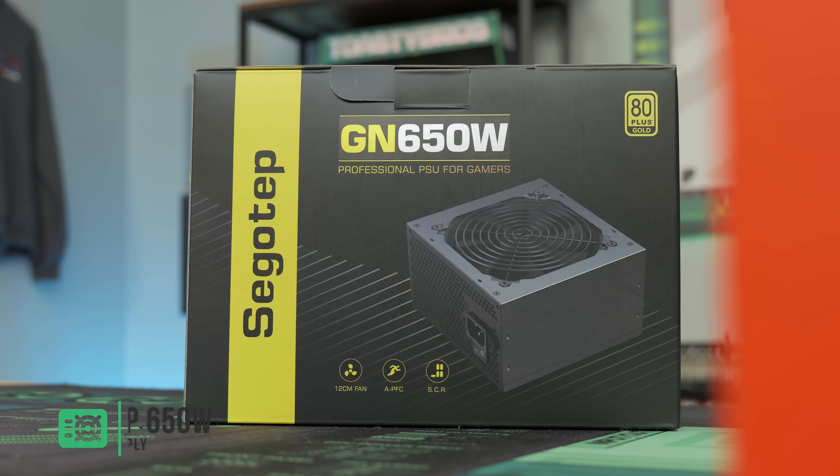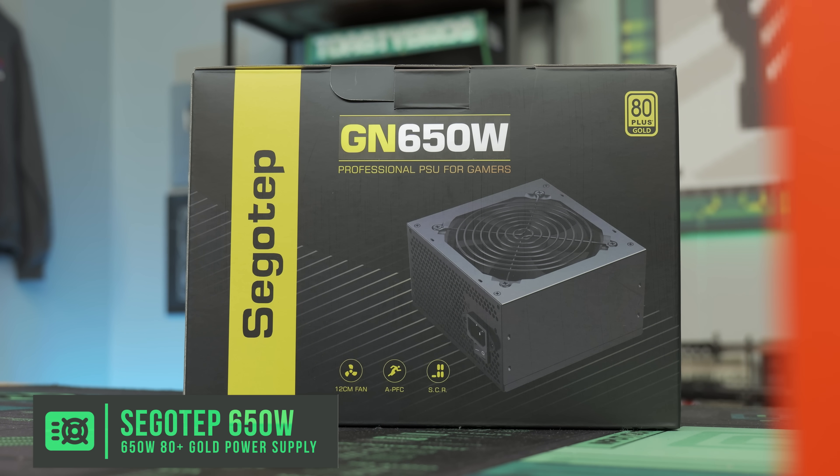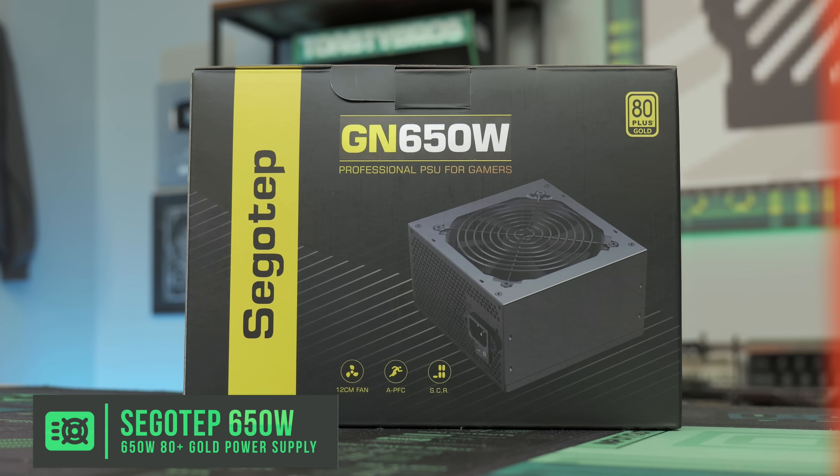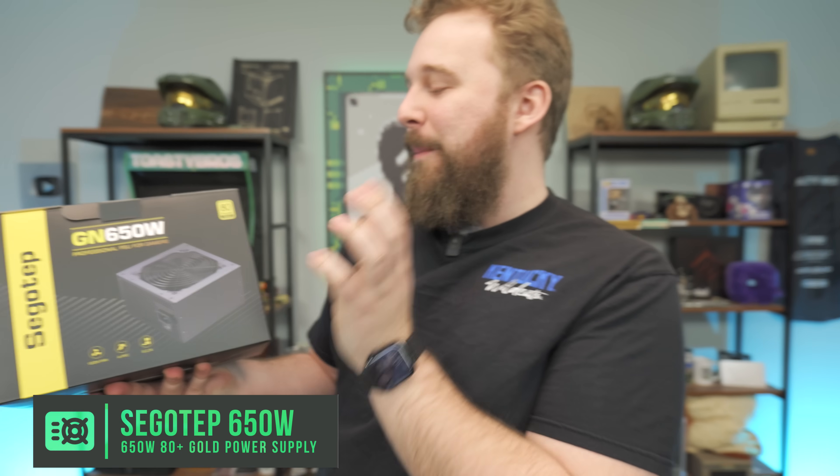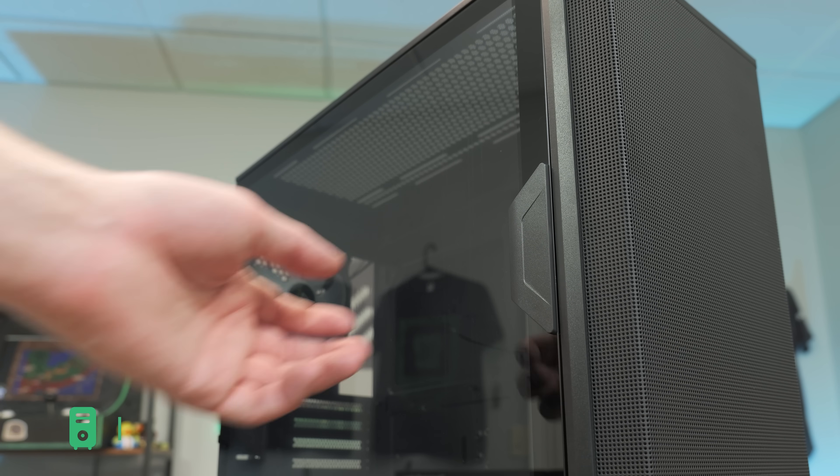To power the build, you guys know this power supply — we use it so much over at pcbros.tech, our PC selling business. The SegoTap GN650 80 Plus Gold. It's a professional power supply for gamers and others. 80 Plus Gold, very solid power supply with room for upgrades in the future.